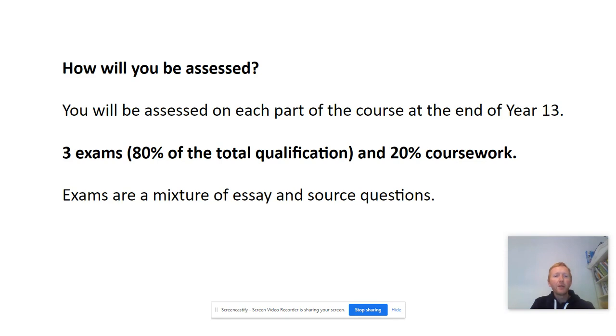In terms of assessment, you will be assessed on each part of the course at the end of year 13. There are a total of three written exams which represent 80% of the total qualification, and the other 20% is your coursework. The exams are a mixture of essay and source questions.